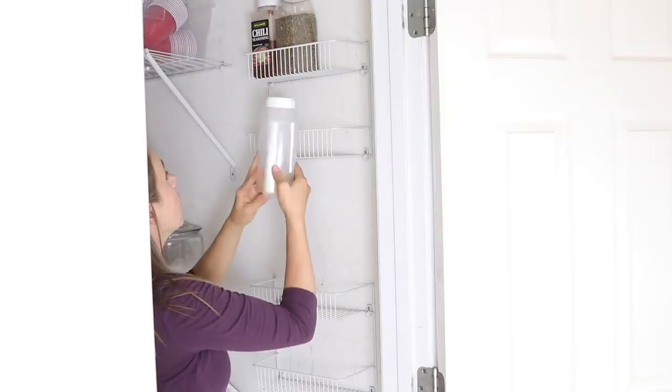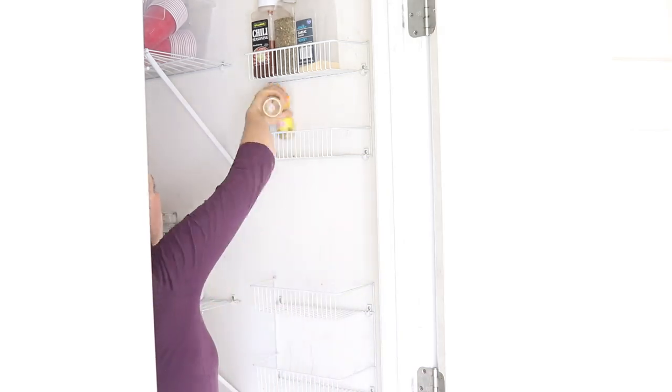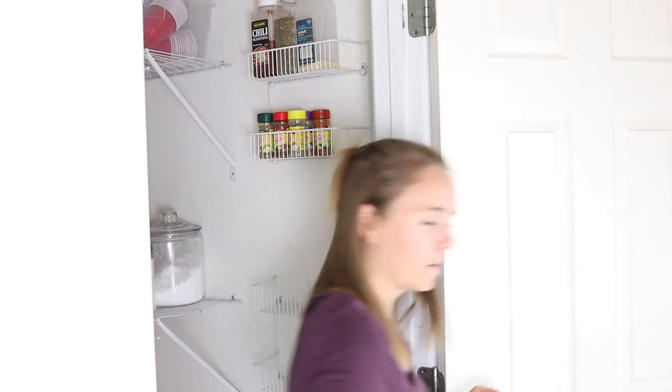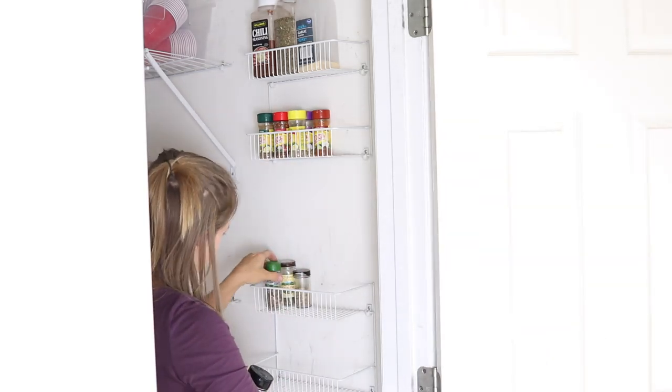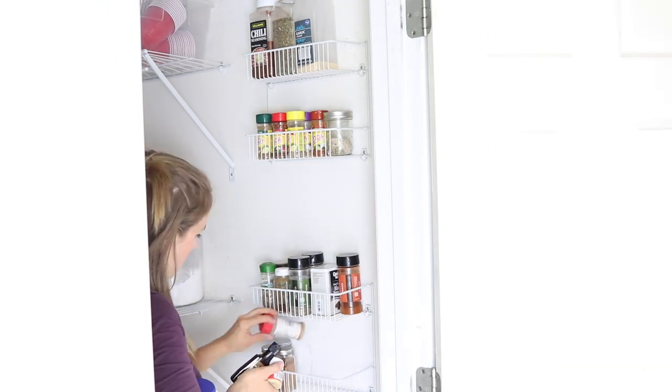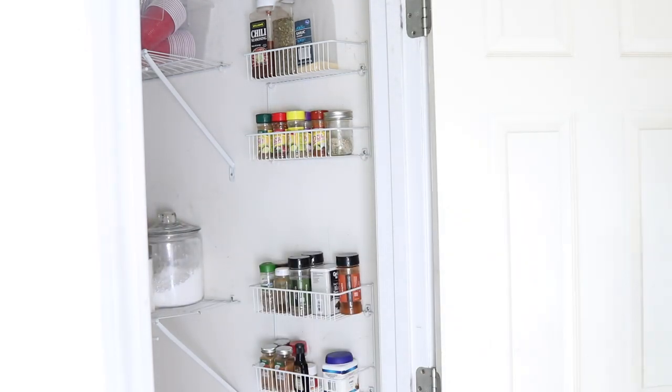When I brought the spices back in, I tried to organize them by how I use them — I put all the salty, savory spices together and then all the spices I use for baking together, to make it easier to know what is what.